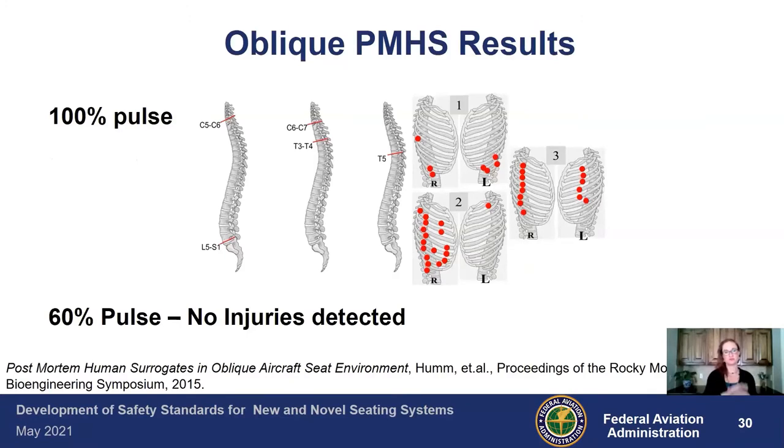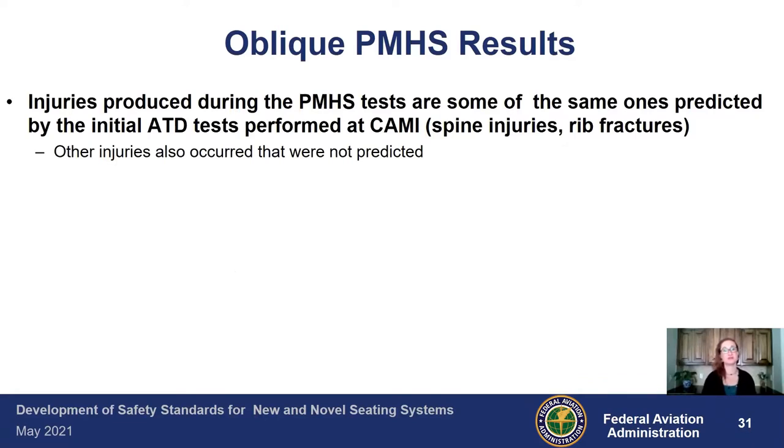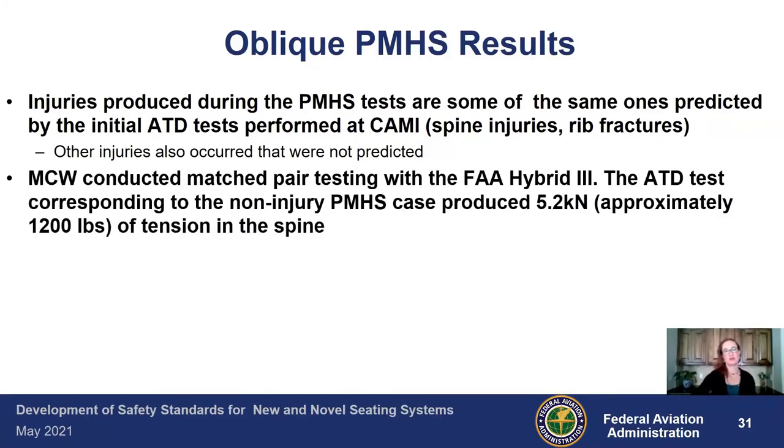For the oblique PMHS results, this graphic represents three specimens. We had several spinal injuries and numerous rib injuries at the 100% pulse. When we ran it again at 60% of the certification pulse energy, there were no injuries detected. That lets us start parsing down where the onset of injuries might be. Some of the injuries produced during PMHS testing were the same ones anticipated from the initial tests at CAME — spine injuries and rib fractures — but a few other injuries occurred that weren't predicted. The Medical College of Wisconsin conducted matched pair testing with the FAA Hybrid 3.